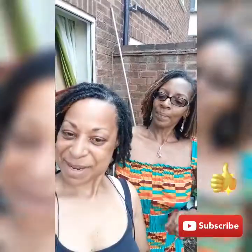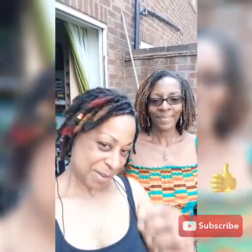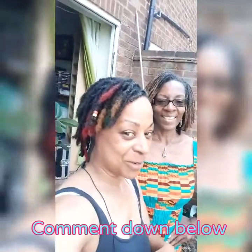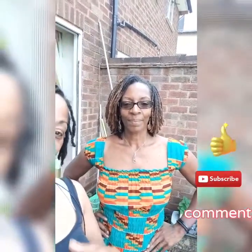There you go. I'm a happy bunny now. All you need to do is just let them grow and grow. I hope you like the colour too. But yeah, this is Kemby, and as you can see, she's got her hair in locks as well.